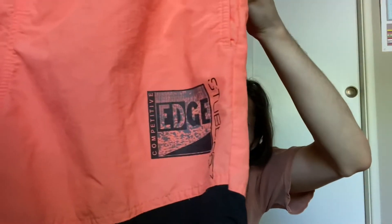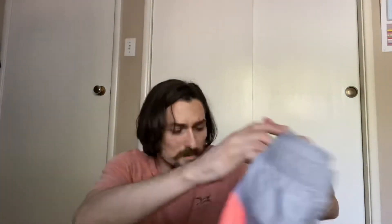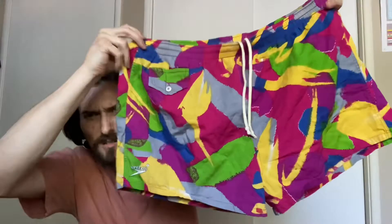Got these kind of color block vintage stubbies — 80s, like 80s/90s, probably 90s. Size 30, made in USA. Next, got some big boy shorts — these are Speedo, which is very colorful, size 42.